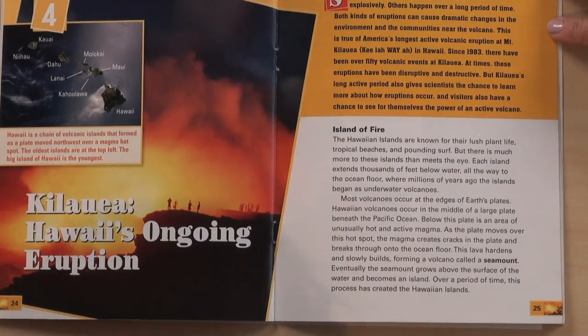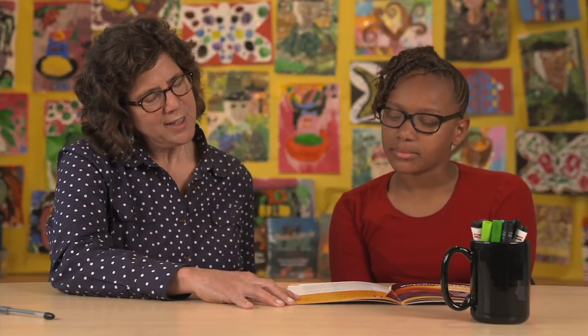Some volcanic eruptions happen suddenly and explosively. Others happen over a long period of time. This is true of America's longest active volcanic eruption. I want to know whether this mountain, Kilauea, is a sudden explosion or an eruption over a long period of time.